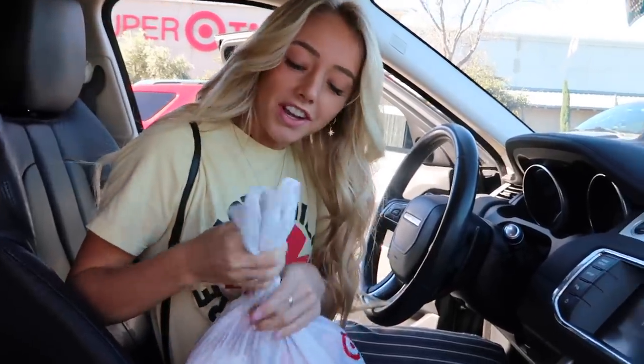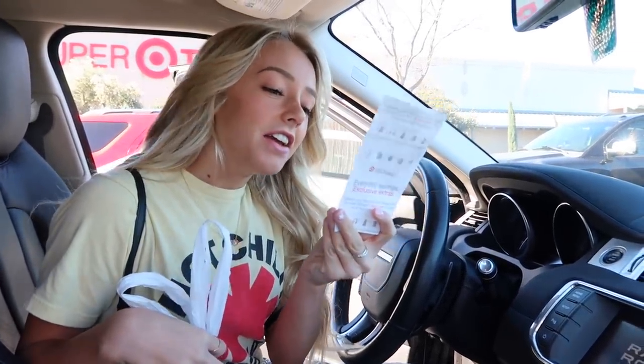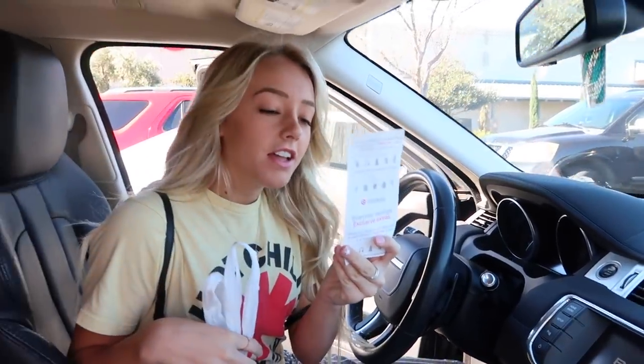You guys, I did so good. I actually was $7 under budget and I spent $93.54. Target does it again.